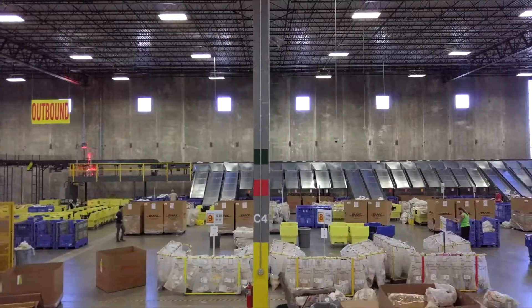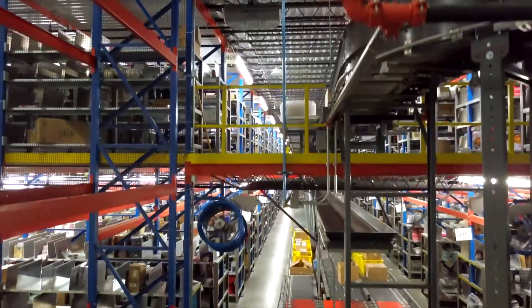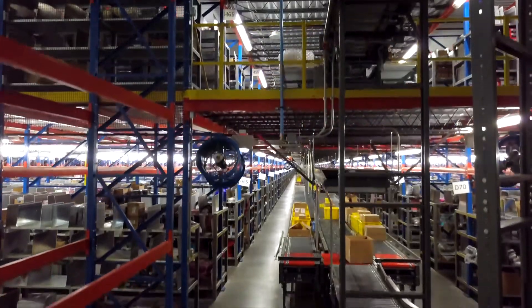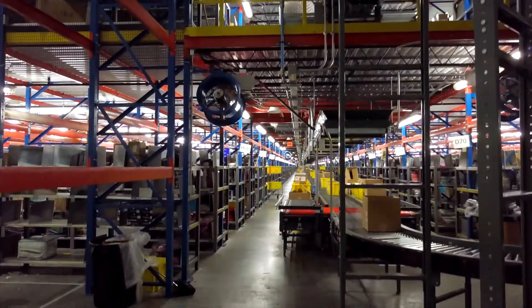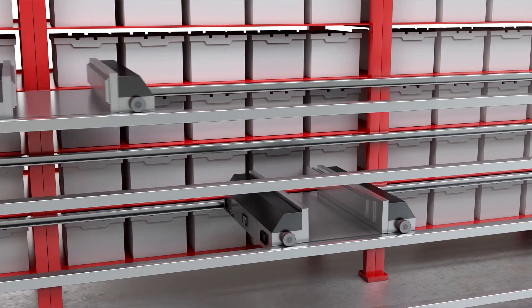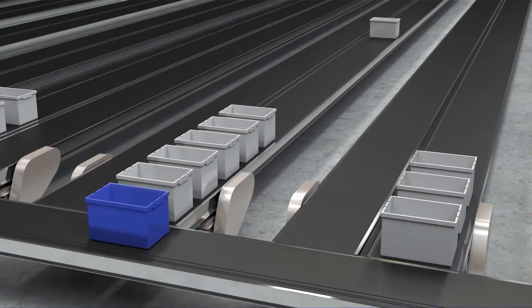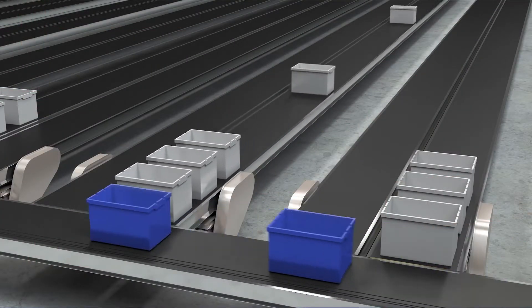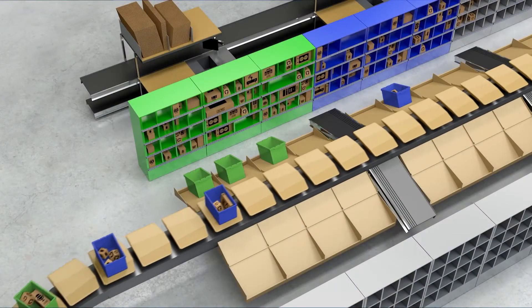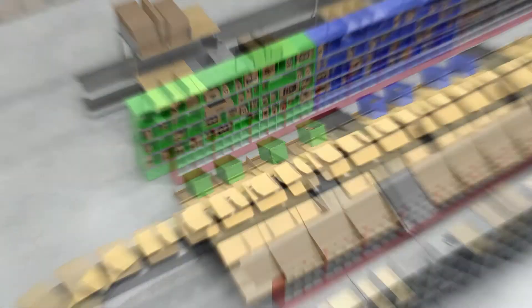We know that no two warehouse operations are alike, so we design Momentum to provide customization via a variety of configurations, extensions, and modules — including capacity management to minimize congestion, and Decision Intelligence for smart release, smart allocation, and dynamic storage — enabling advanced slotting and put-away optimization to drive throughput and productivity, maximize space utilization, and reduce labor requirements.